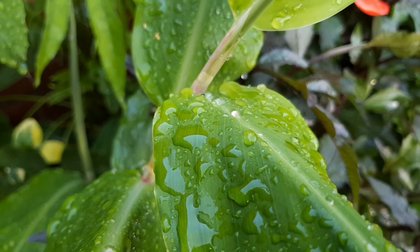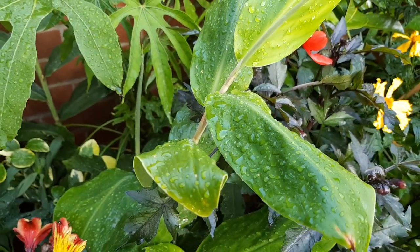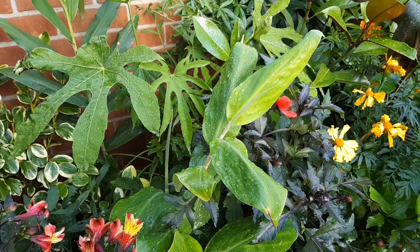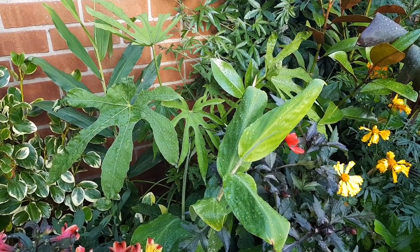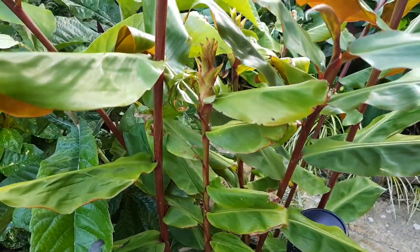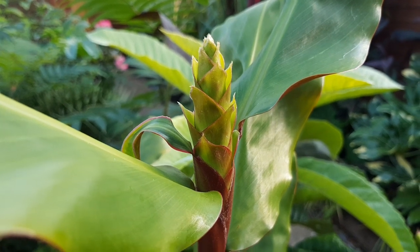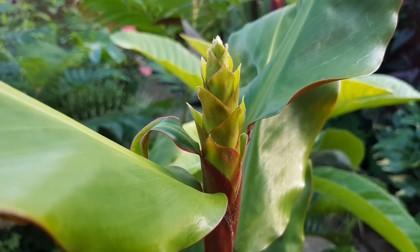I've still got everything crossed hoping that my gingers will flower, but as the weather gets cooler their time is running out. Luckily the foliage looks good on its own — this is Hedychium tara and Hedychium gardnerianum. One that did flower relatively early was Hedychium greenii, which is one of my favourite plants in the garden. I'll be sure to divide this in spring so that I've got plenty of new plants.